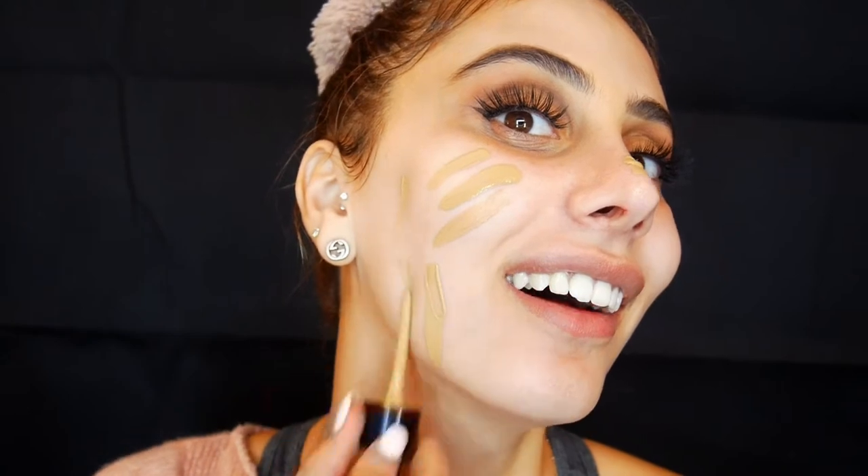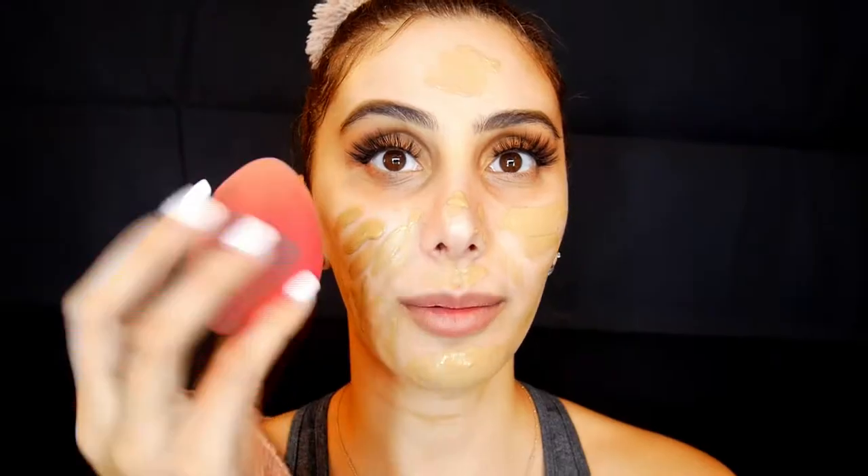So my all-time favorite foundation is the Giorgio Armani Foundation in shade 6. It is finished — like nothing comes out — but I don't think there's much left. I don't really need a lot, so I'm going to work with what I have. I'm getting my beauty blender and just very lightly dabbing. That was probably even too much foundation for my forehead. This is literally a perfect shade for me.